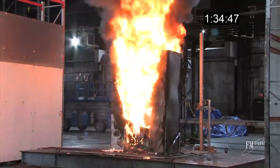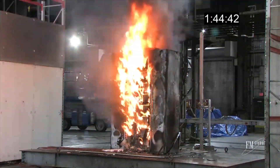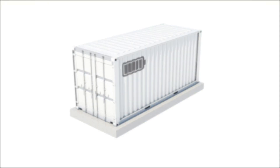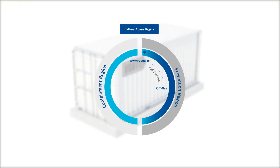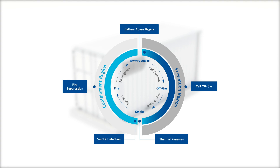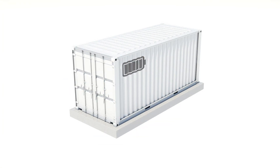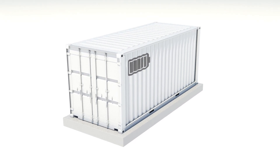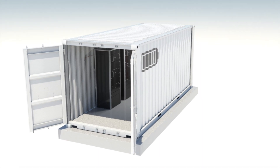Johnson Controls' lithium-ion risk prevention system is designed to detect and react quickly before thermal runaway. Johnson Controls has investigated the failure cycle of lithium-ion batteries and identified that battery cells release gases before they begin thermal runaway. The release of these off-gases is a key indicator that the lithium-ion batteries have entered a failure cycle. The system is designed to monitor the batteries and detect these off-gases in order to provide an early warning.